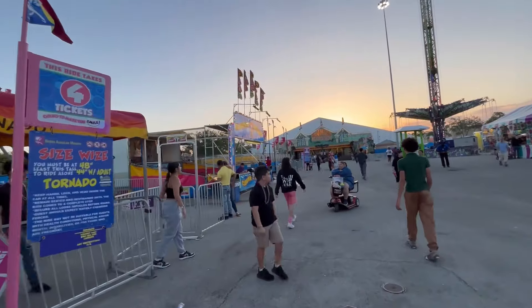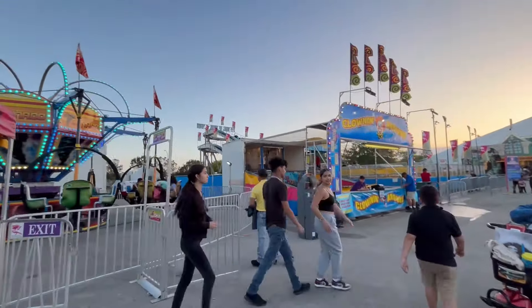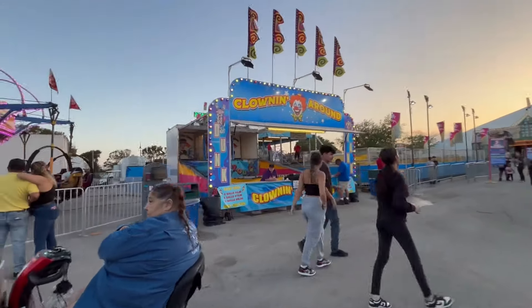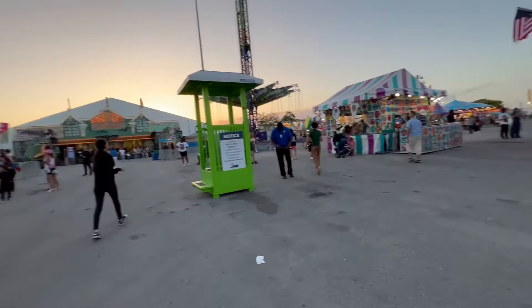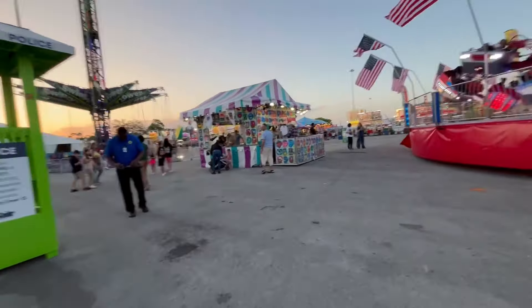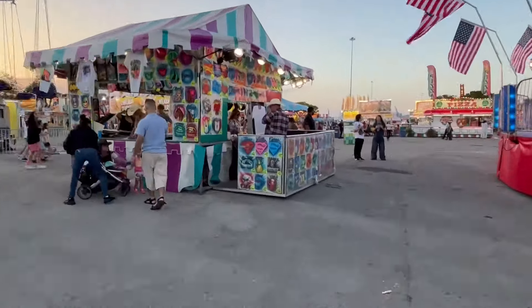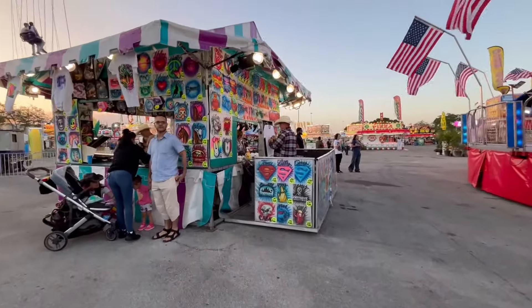As we walk this way we have the 'Clowning Around' dunk tank game — you throw balls to try to knock the clown into the water. He's very quiet today; usually he's very loud. Here we also have an airbrushed T-shirt booth — you can see the gentleman getting ready to paint one of the shirts right now.